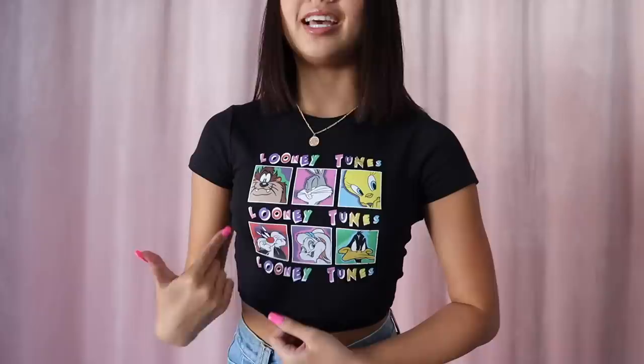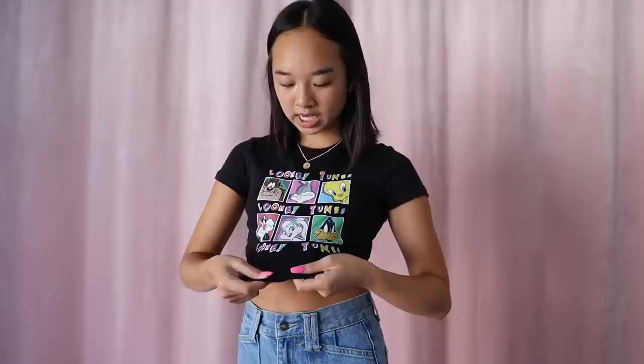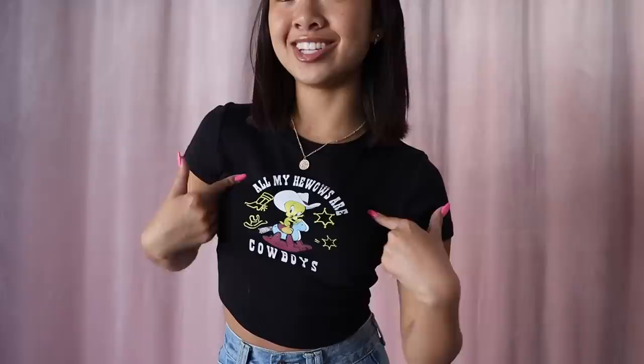Next I got a few black ones — perfect because for my high school dance team we can only wear black clothing to practice, so I'll be wearing these a lot. One is part of the Powerpuff Girls collection with pink writing and stars. Then another black crop tee with a Looney Tunes graphic — all the different characters in panels with really fun colors, like a whole rainbow. The last black crop tee is also from the Looney Tunes collection with a cowboy theme.